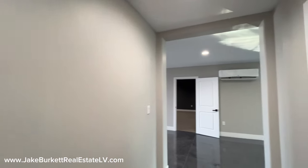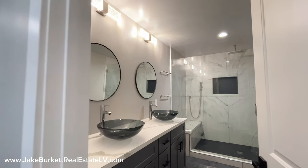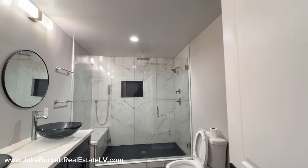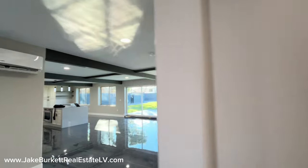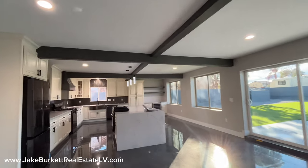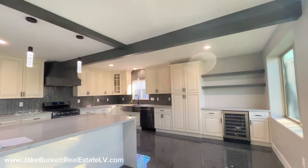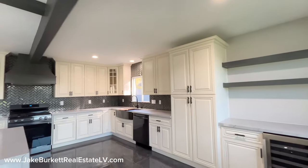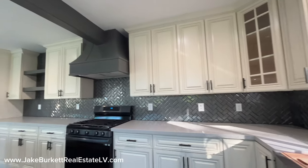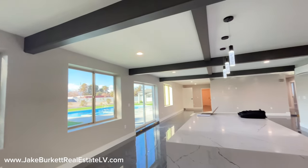Coming back out here, we have a three-quarter bathroom — quartz countertops, above-counter mounted sinks, a toilet, and a large walk-in shower. And then over here we have the kitchen area. There's a nice island with a waterfall edge. Looks like it's got new appliances all throughout, a little wine fridge over here to the right, some backsplash, a nice apron-front sink, and of course great views right into the backyard.